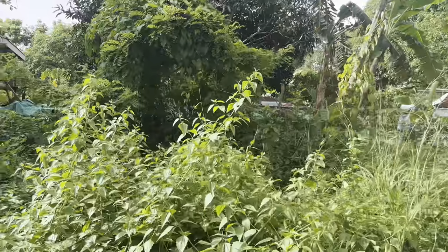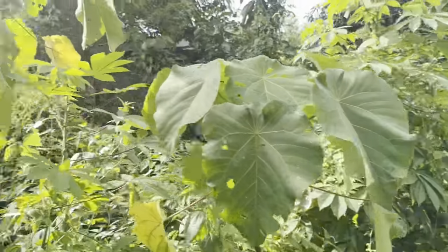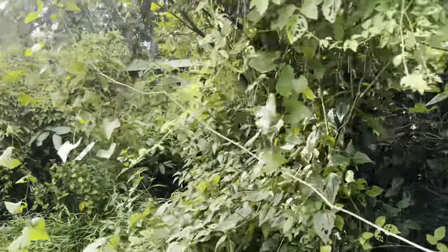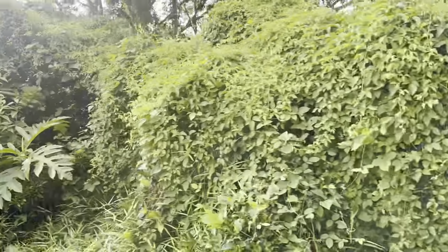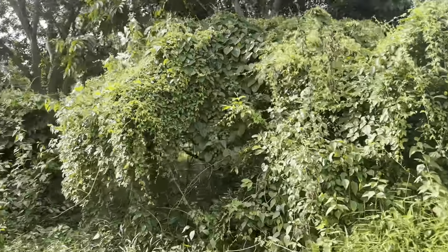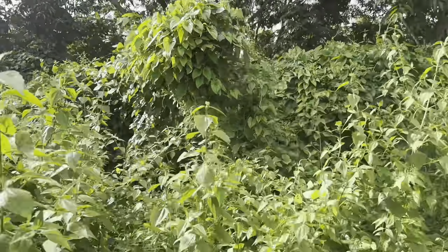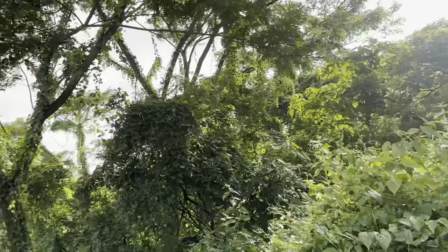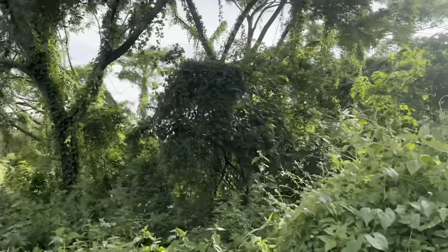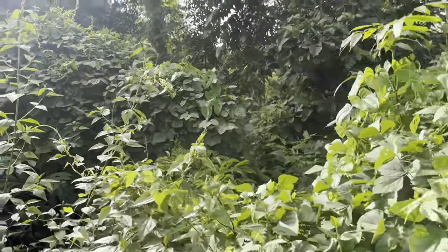The borders of this property are already well established. It's up to you whether you want to do another survey at your own cost. That's the border over there. It needs a little bit of trimming on this side. And here we have some acacia trees — it's actually perfect.